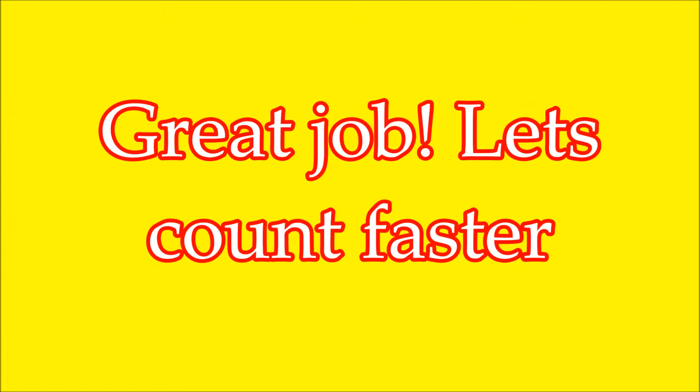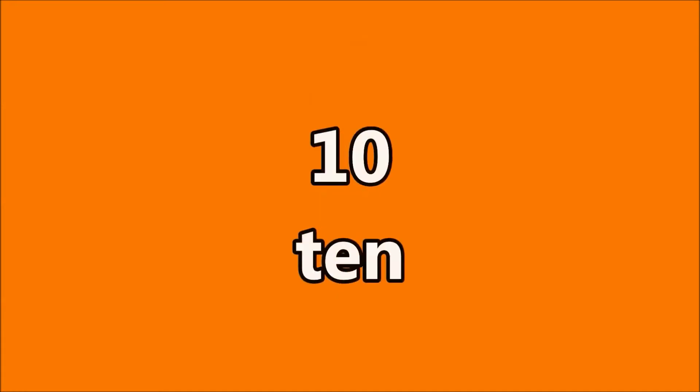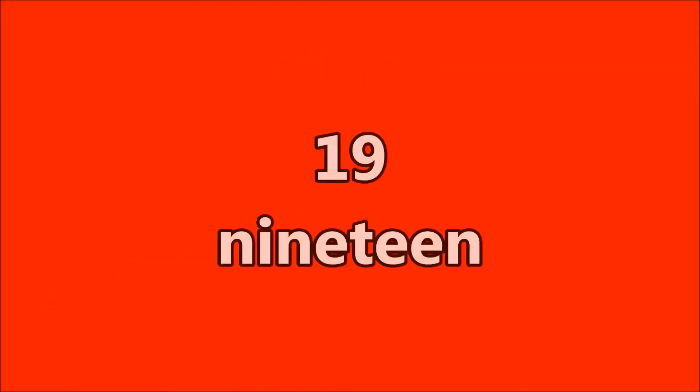Great job, let's count faster. 1, 2, 3, 4, 5, 6, 7, 8, 9, 10, 11, 12, 13, 14, 15, 16, 17, 18, 19, 20. Good job.